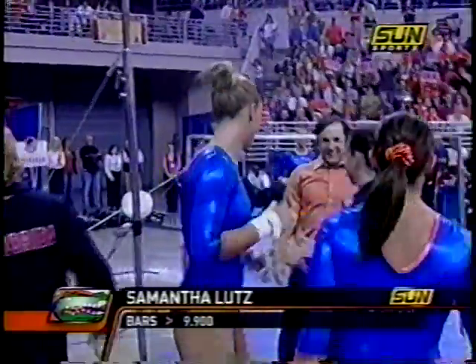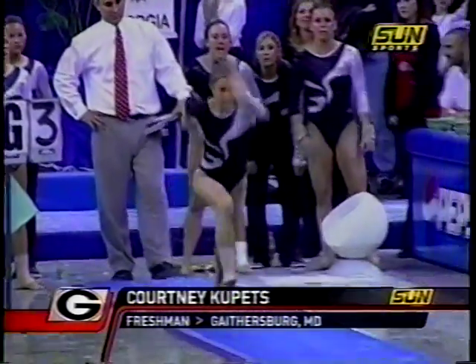Well, they don't get the 10, but a 9.9 for Samantha Lutz — matching the best for a Gator this year.